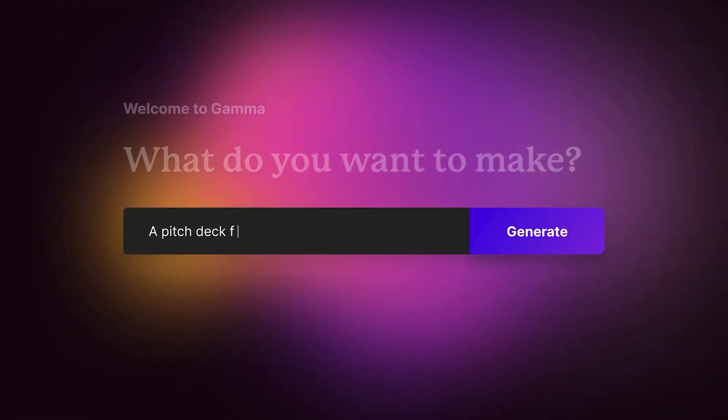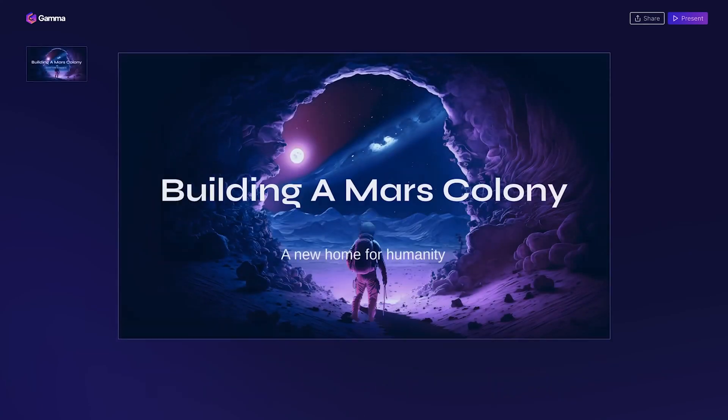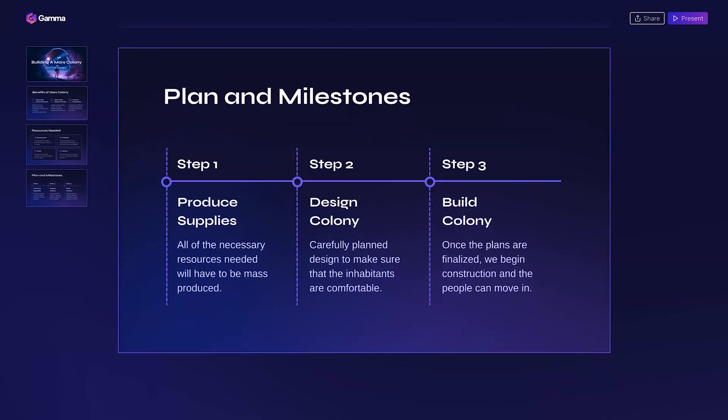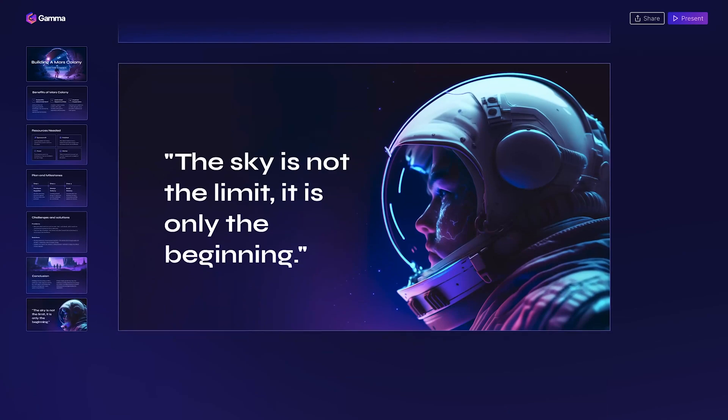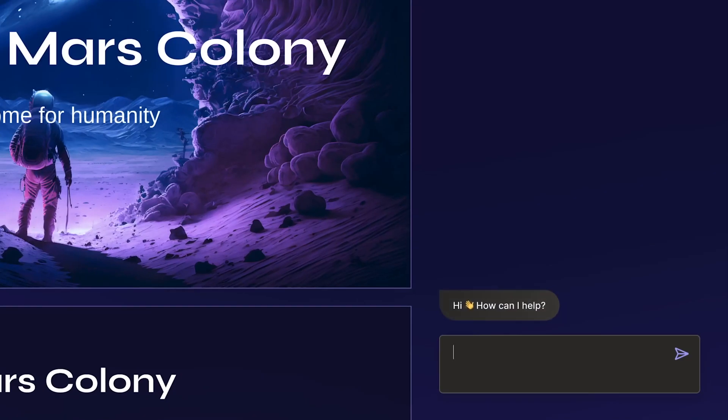GAMMA is an AI-powered tool that lets you create impressive and engaging presentations. Simply start writing and let the AI do the formatting and design work for you. GAMMA uses your prompts to create documents, decks, and web pages in less than 30 seconds, and allows you to effortlessly customize and refine creations using intuitive tools and a design interface.